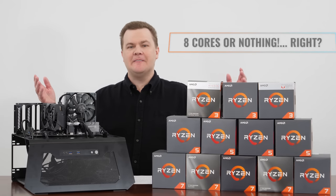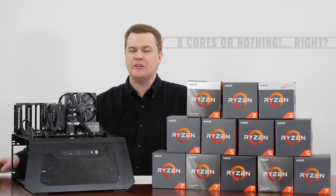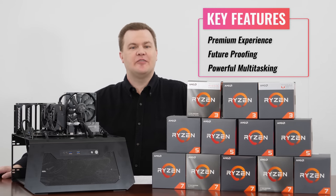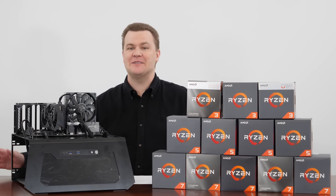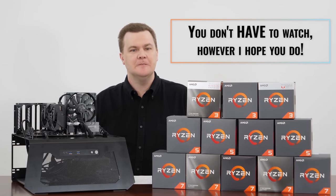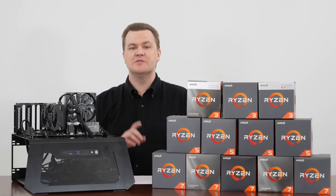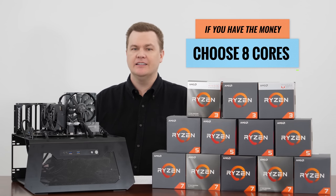I've been saying for a while now that eight cores is where it's at. If you want a premium experience, some future-proofing, the ability to multitask, and frankly don't want to have to worry about it, then you've already got your answer. You don't have to watch the rest of this, although I certainly would appreciate it if you did. As a general rule, if you have the money, eight cores.